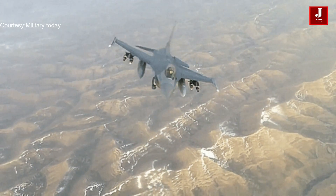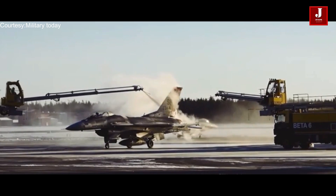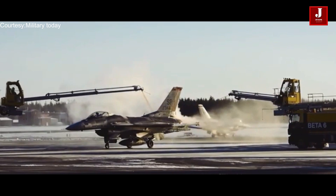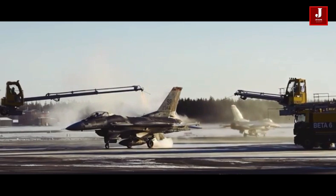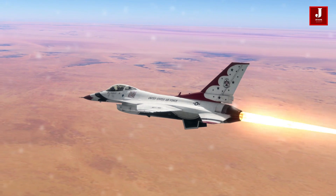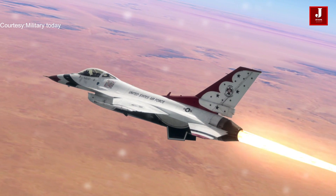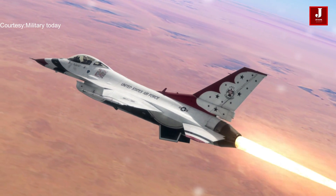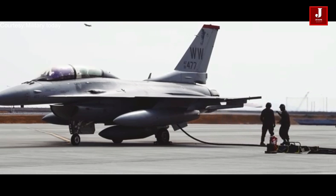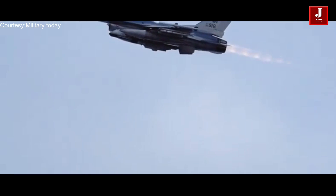The F-16 Block 70 jet is the first of 16 jets to be delivered to Bahrain. Six countries have selected Block 70 aircraft. In addition to the current official backlog of 128 jets, Jordan last year signed a letter of offer and acceptance for eight jets and last week signed for an additional four more jets. Lockheed Martin has received a contract to begin Jordan's long-lead activities. Once these are finalized, the backlog will increase to 148.